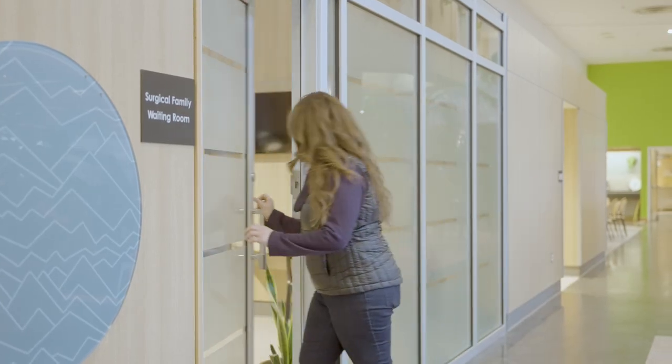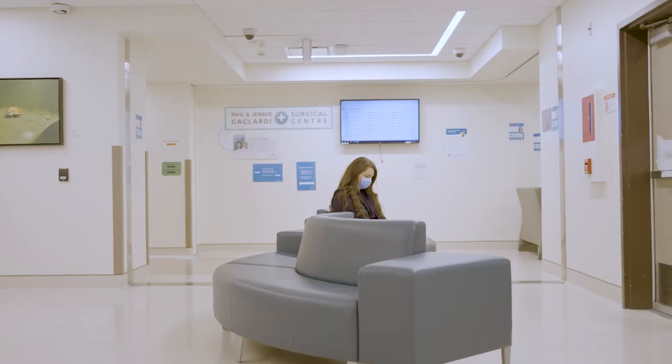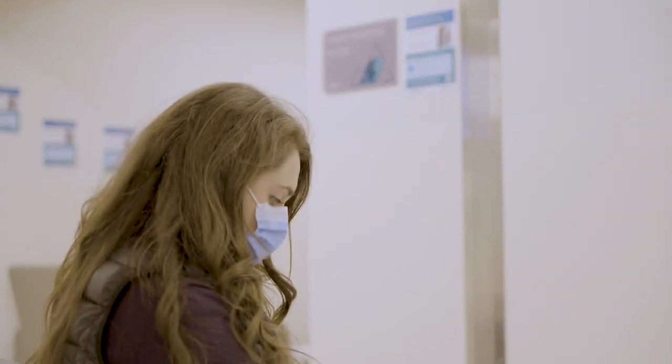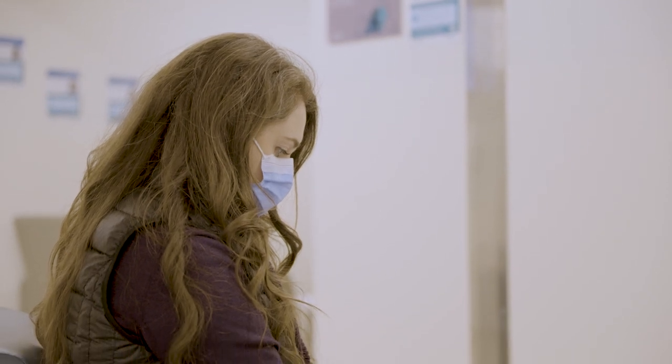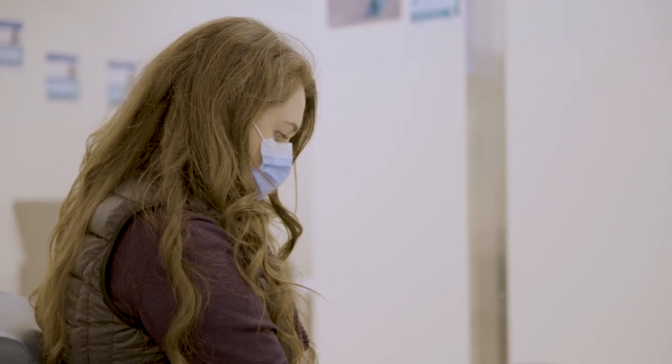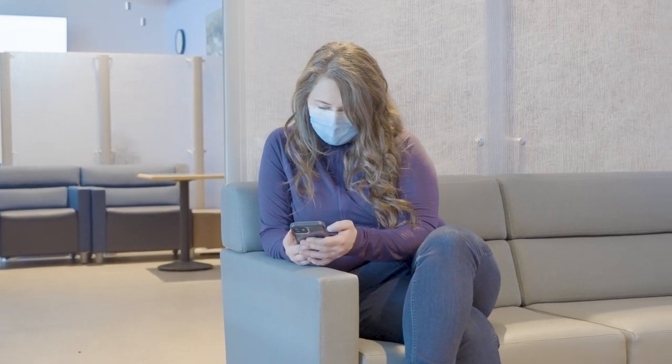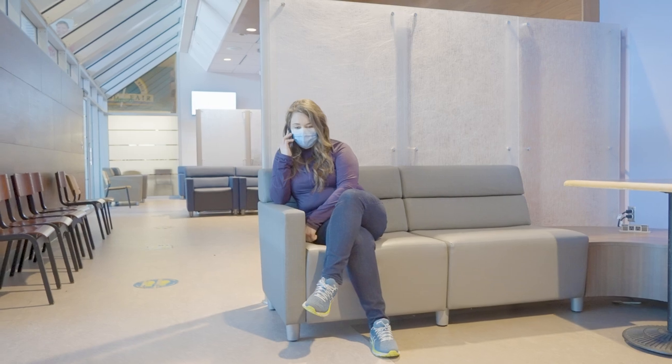From the perioperative care centre, you will be taken into the operating room to prepare — this will happen about an hour before your scheduled surgery. Depending on your type of surgery, it will take between four and six hours. Once you're in the operating room, your loved ones may choose to wait at the hospital in the surgical family waiting room, the cafeteria, or another location. You'll be asked to provide a contact number so the surgeon can contact your loved ones once the surgery is finished.